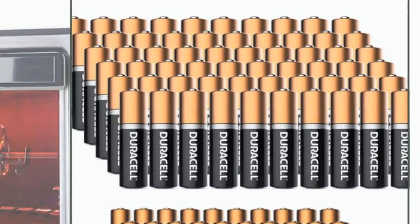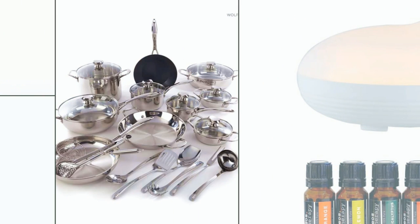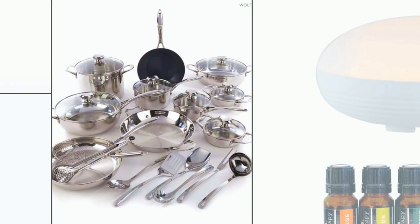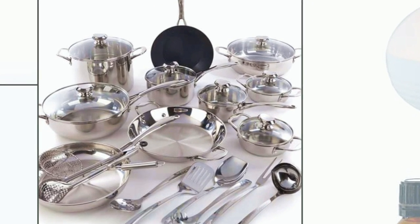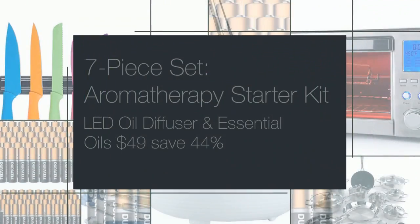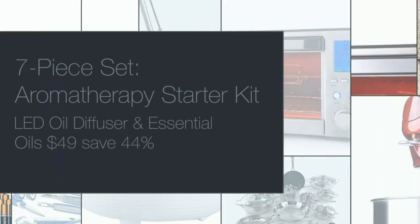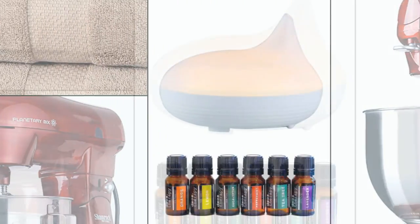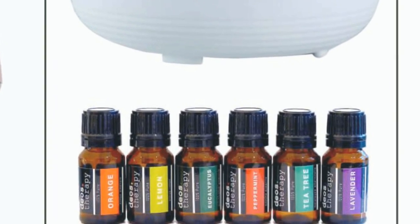And you save 62%. You can be cooking up a storm in style with this 25-piece Wolfgang Puck Bistro Elite Stainless Steel Cookware and Tools — the whole set only $139.99, you save 53%. And here is the perfect gift: the 7-piece aromatherapy starter kit with ultrasonic LED oil diffuser and essential oils — only $49.00, you save 44%.